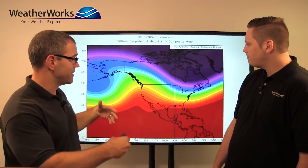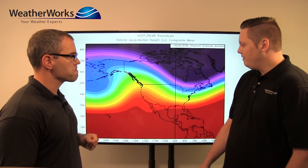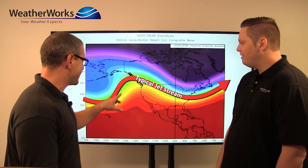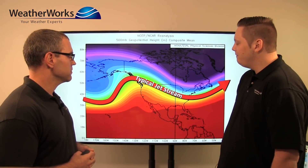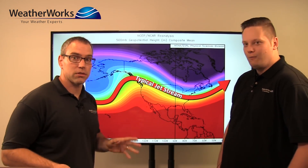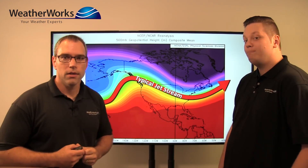Another thing we want to talk about is how this affects the jet stream going into North America. If those warmer waters are south of Alaska and off the west coast, that tends to put a ridge in the jet stream on the west coast, which can help guide some colder air into the Midwest, Great Lakes, and Northeast — compared to if those waters were colder south of Alaska. So we're looking for warmer weather out to the west and a little bit of cooler weather into the northeast quarter of the country, based on those warmer sea surface temperatures in the North Pacific.